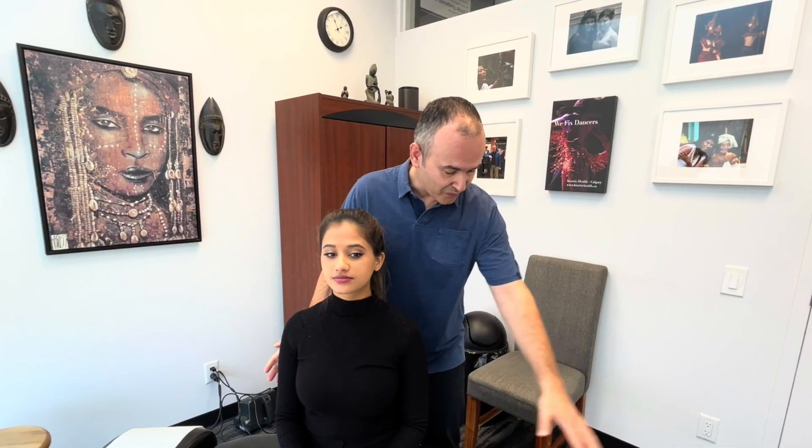When a patient comes to the clinic and complains of vertigo, one of the tests we do to identify what type it is is called the Dix-Hallpike maneuver. To demonstrate, we have Ritzy here today and she's going to help out. I'm going to show you what the Dix-Hallpike maneuver is like. Okay Ritzy, let's have you move your legs over this way.